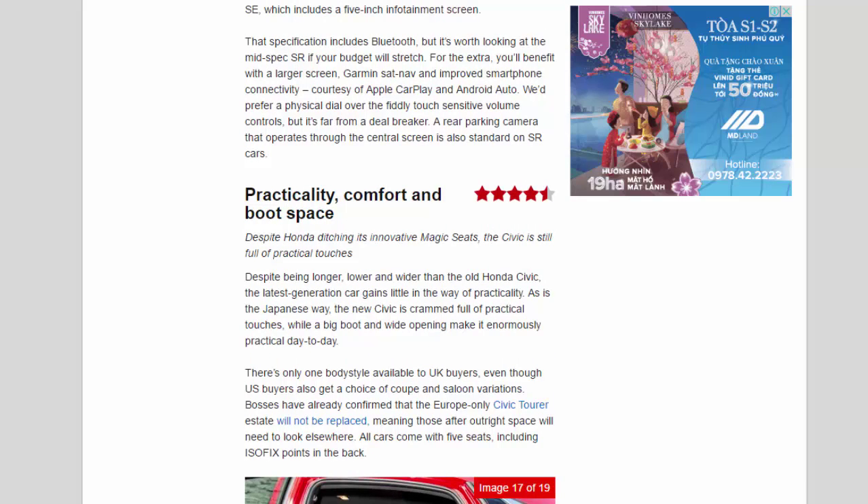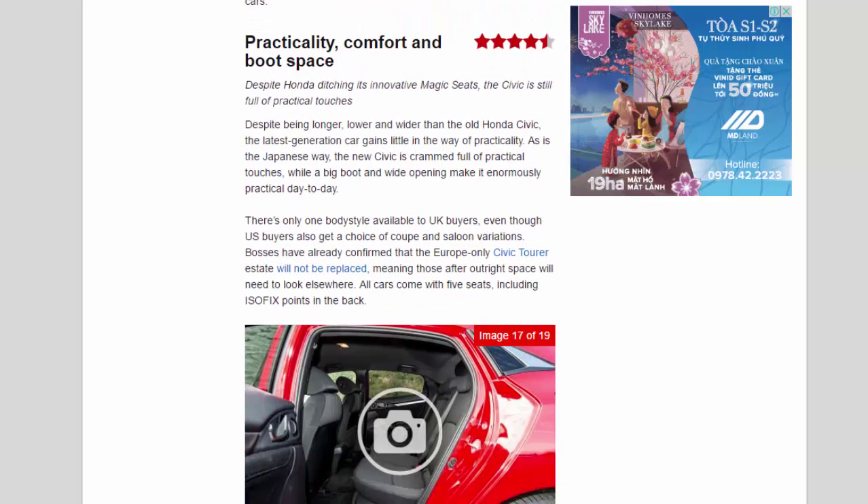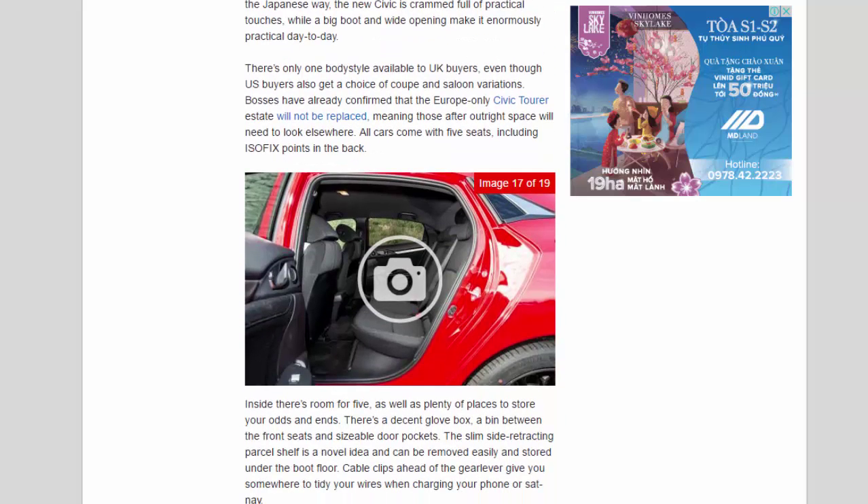Practicality, Comfort and Boot Space — 4.5 Star. Despite Honda ditching its innovative magic seats, the Civic is still full of practical touches. Despite being longer, lower and wider than the old Honda Civic, the latest generation car gains little in the way of practicality. Bosses have confirmed that the Europe-only Civic Tourer estate will not be replaced, meaning those after outright space will need to look elsewhere. All cars come with five seats, including ISOfix points in the back.